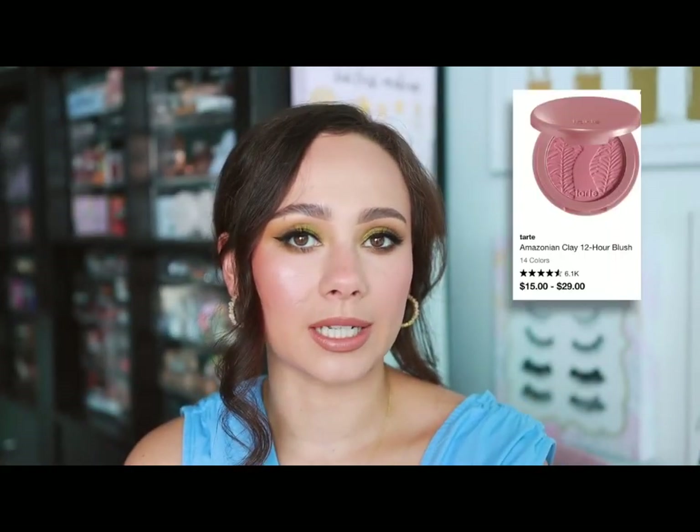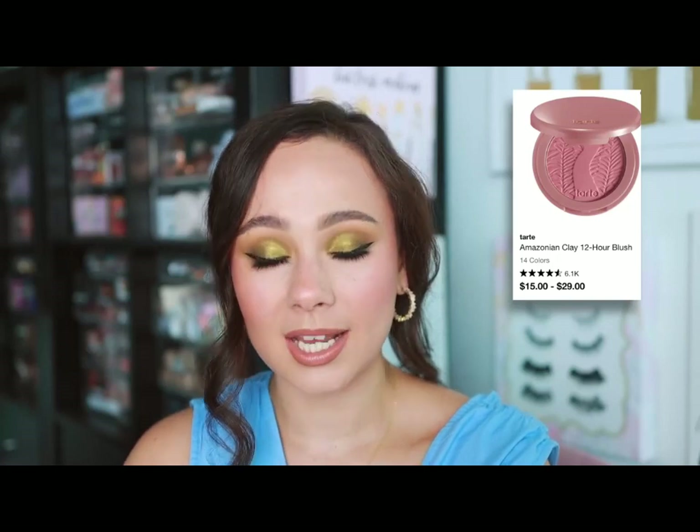Tarte — I don't have it physically in hand, and I didn't have a standout product that really wowed me from Tarte, but the product I'd tell you to get would be their Amazonian Clay 24 Hour Blushes. I use those in my makeup kits because they are great event blushes — they are going to last you. They're one of the few blushes that I feel doesn't really fade over time.